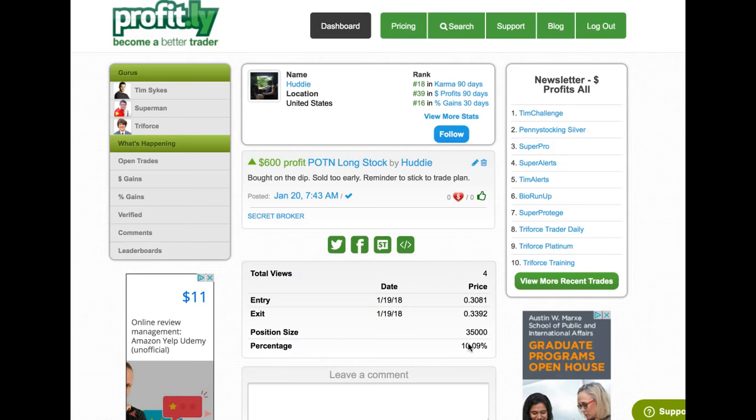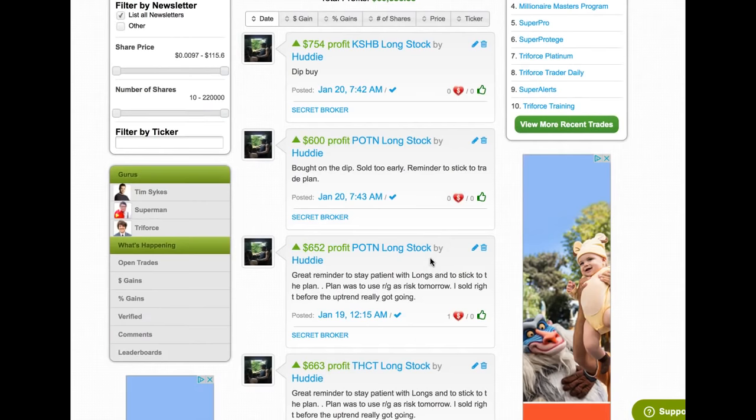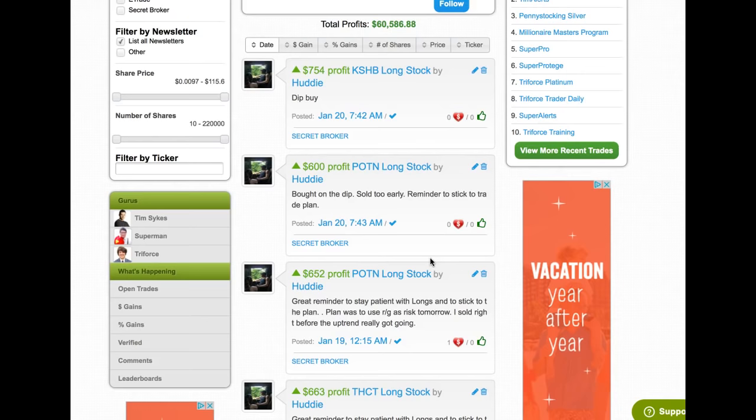Huddy — this is year three for him and he is nailing it. His winning percentage, it might have been 30 or 40% before, now it's 50% and it keeps rising. His profits keep rising. And I love the fact that Huddy's trades here — it's not just about the profits, the profits are nice. But all of these trades — this is a beautiful grid of profitable trades. The best part is that he is formulating a plan, putting it in his watchlist, and sticking to that plan. Whether the trade goes well or doesn't, whether you sell too early or you don't, you're practicing good habits. That is what gets you good over the long run. That is what turns you into a millionaire in the long run.